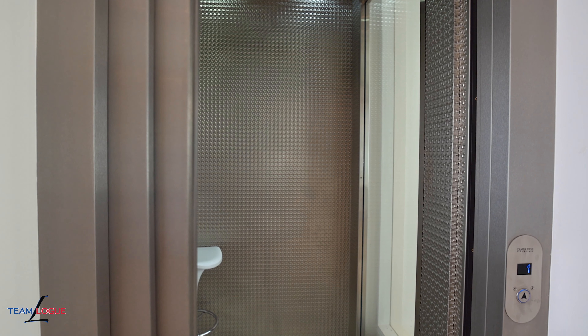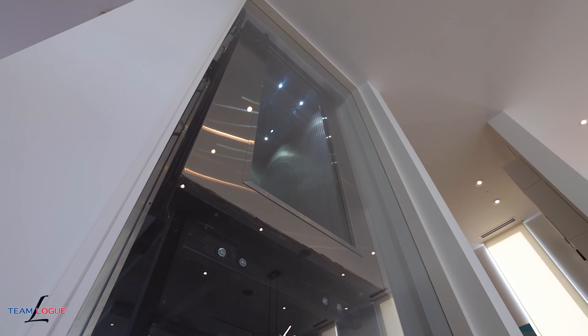This home truly features high-end finishes from top to bottom as you transition throughout the three floors. Feel free to take a ride in the elevator to catch a glimpse on each level.